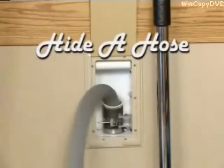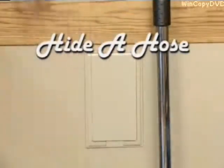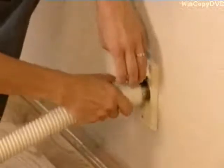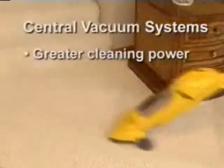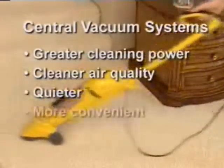Introducing from Haida Hose, the revolutionary enhancement to central vacuum technology. Everyone agrees that central vacuum systems have time-tested advantages over traditional vacuum cleaners. Central vac systems have greater cleaning power, improve your home's air quality, are quieter, and are more convenient.